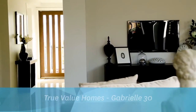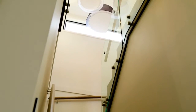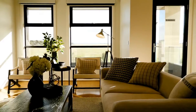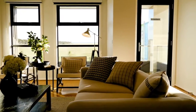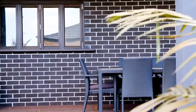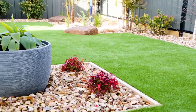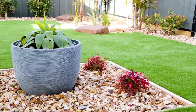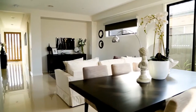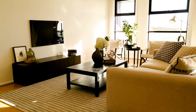Gabrielle 30 by True Value Homes. True Value Homes are proud to present their first double-storey display home. Minimal yet plentiful, the Gabrielle 30 encompasses all of the necessities an entertainer or growing family could need. With a 6.0 star energy rating, this well-designed home features a butler's pantry, four bedrooms, study, three bathrooms and two separate living areas.